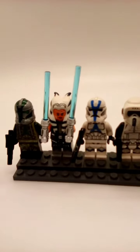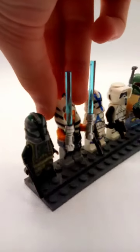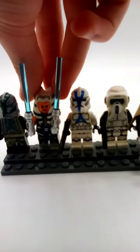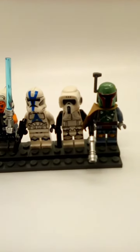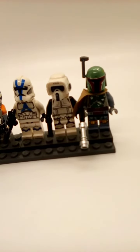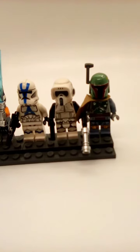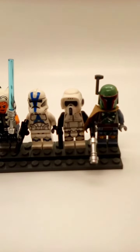In fourth, I have Ahsoka Tano from the 2020 AAT set. This figure has a brand new head mold piece, it is a great figure and it's very accurate. In third, I have the 501st trooper. This is not a special trooper or any special printing or exclusive — it's just that we have it now, still great.